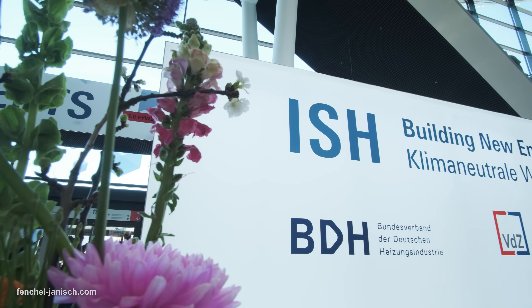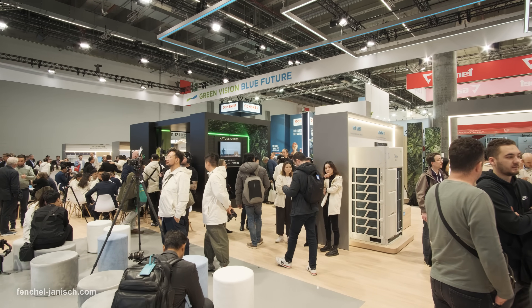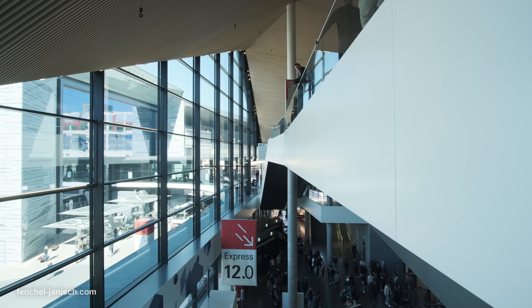Hello everyone! Today we are at ISH in Frankfurt, Germany. This is a leading technology fair and we're here to take a look at all the new technologies to improve your life and your home.